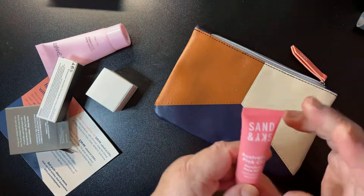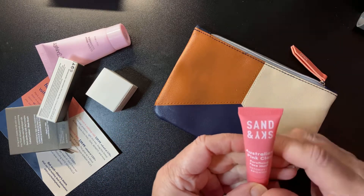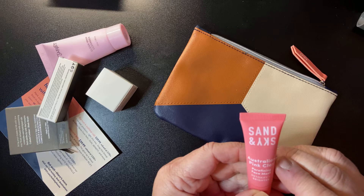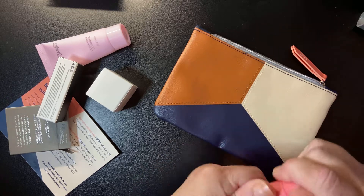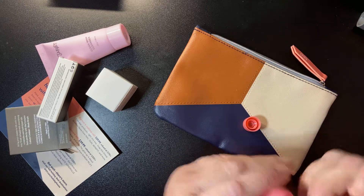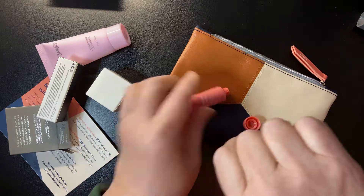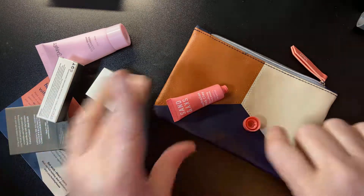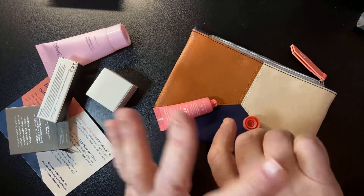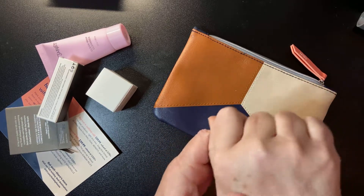And then we also have Australian Pink Clay Sand and Sky — a purifying face mask, detoxify and brighten. It has a safety seal. Let's try my other hand. This is a purifying face mask. I don't know why I even bothered to try that on my hand, but I'm going to have to go wash my hands now.